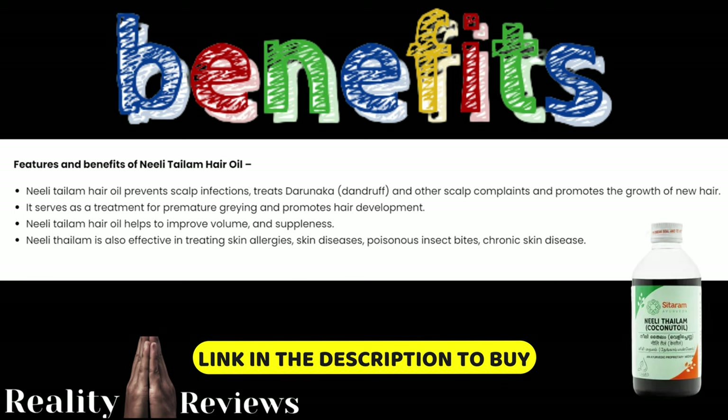Nelly Thylum hair oil is used for scalp infections, treating dandruff, and other scalp complications. It also promotes the growth of new hair, so if you have hair fall or no hair growth, use this oil to grow new hairs. It is also used to treat severe premature greying and promotes hair development.